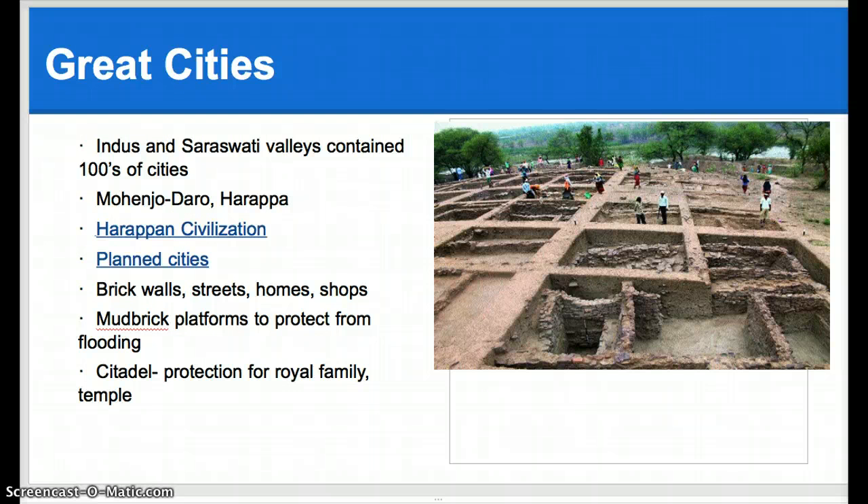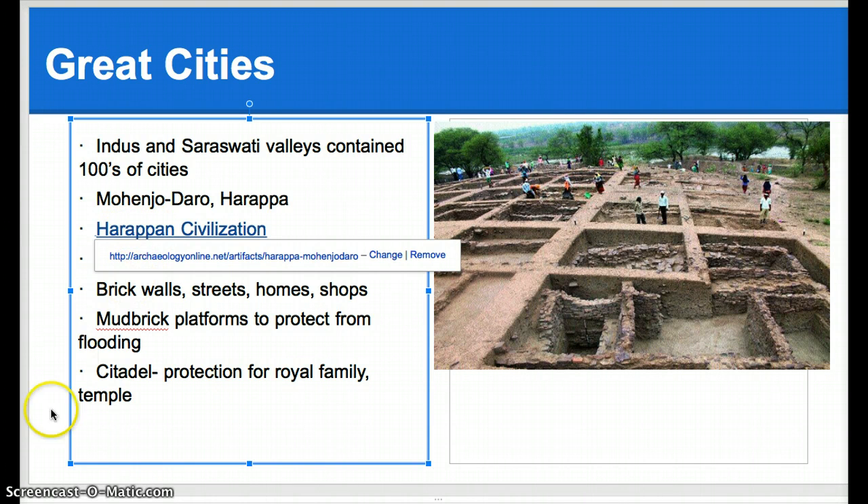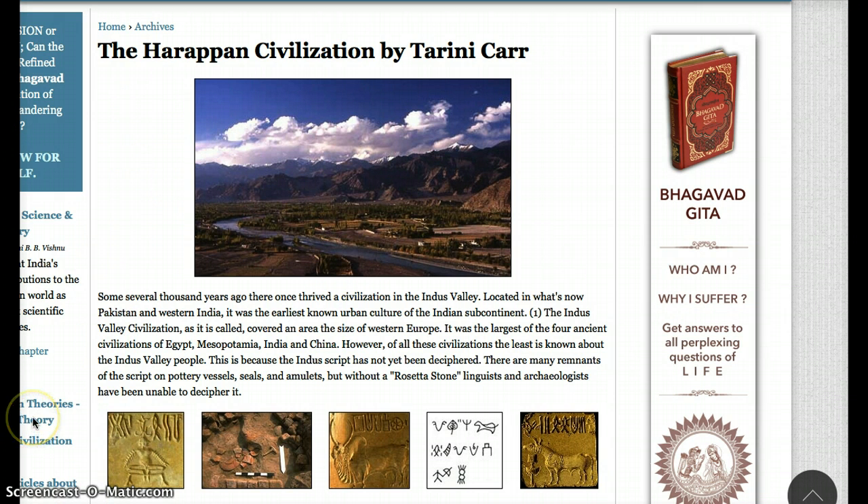Great cities. The Indus and the Saraswati valleys contain hundreds of cities. In the Saraswati, there was an earthquake and it ended up drying out. You have places like Mohenjo-daro and Harappa. The Harappan civilization is very interesting - we are going to visit this website very quickly. Here is a picture of the Harappan civilization area, and down here you have some of the artwork that was discovered in that area.